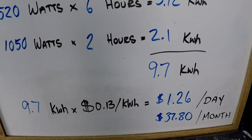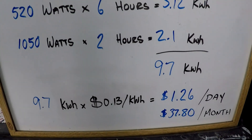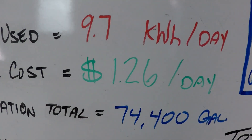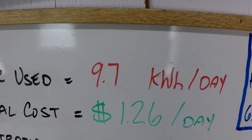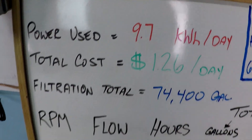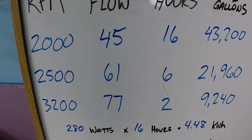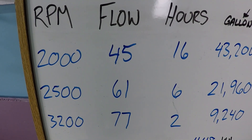So for 9.7 kilowatt hours, you're talking about $1.26 per day, or about $37.80 per month. That's where we get the $1.26 value. And again, this is a great example for a pool that has an electric heat pump, which requires long hours at reasonably high minimum flow rates.